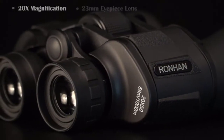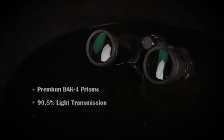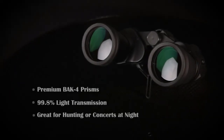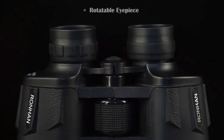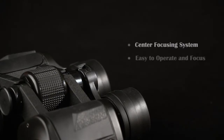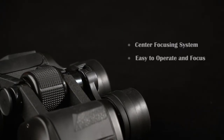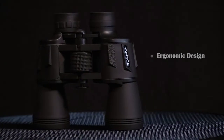The BAK-4 Prism provides superior light transmission and minimal distortion, better image brightness, contrast, and quality. The center-focus knob of these compact binoculars guarantees fast and high-precision focusing. The 20x50 Military Binoculars is the perfect choice for watching birds, wildlife, land surveying, observation, and more. The binoculars are equipped with many high-quality features.